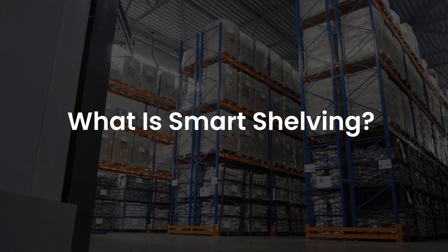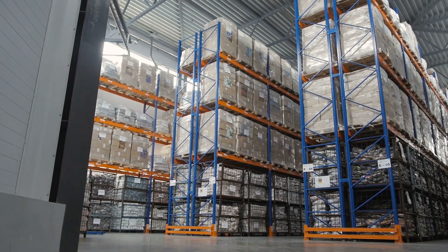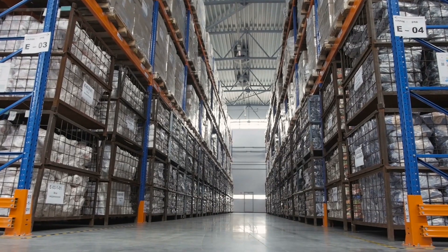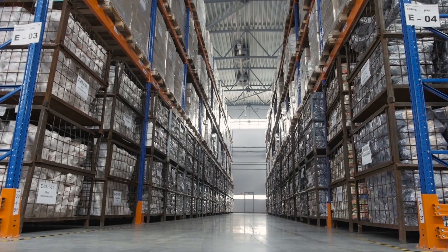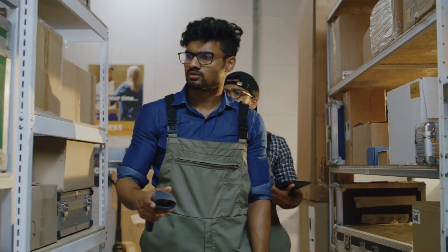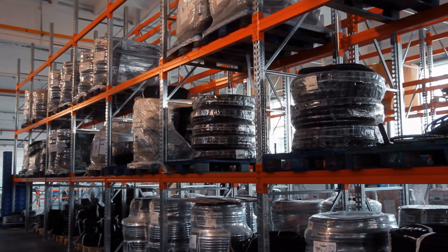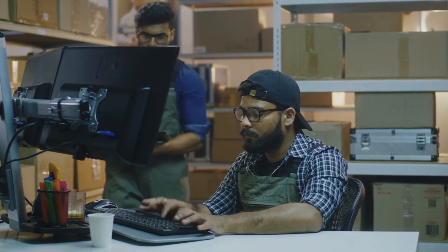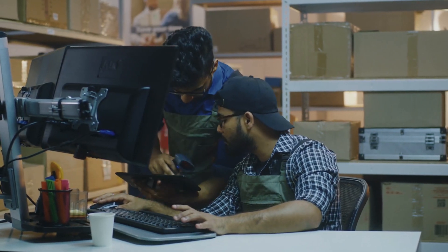What is smart shelving? Smart shelving senses the pressure and weight placed on the shelf surface and shares this valuable information with the software and WMS. This can be combined with barcodes or radio frequency identification, signifying that the inventory stays up to date, with systems tracking when the goods are received, picked, stored, or shipped.